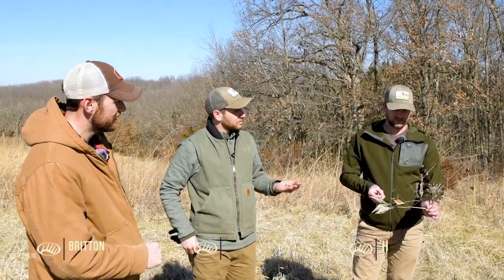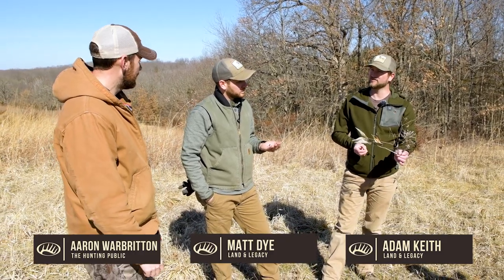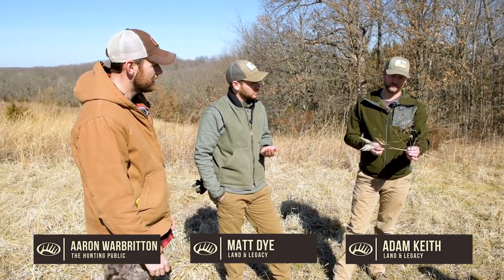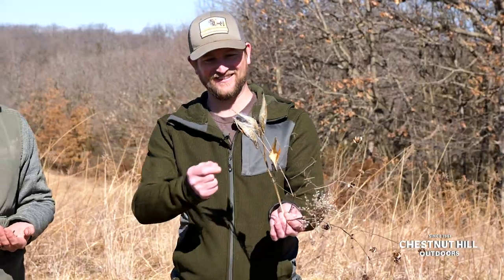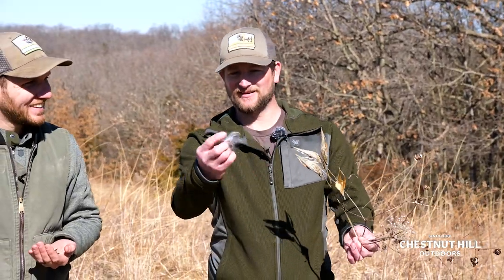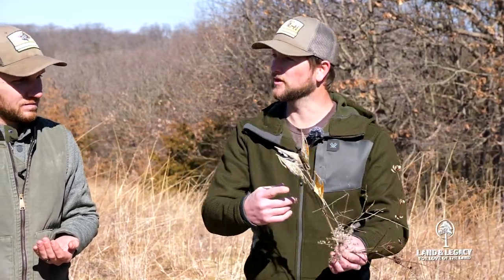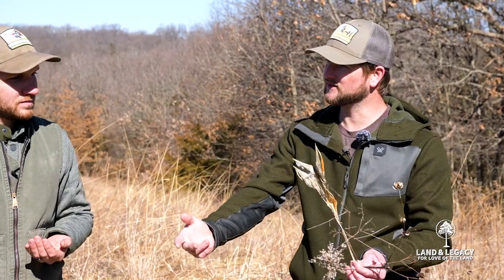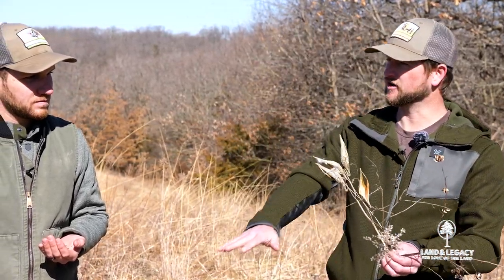What do you got in your hands there? Many different forms of native plants that are beneficial in some way or another to the wildlife. The amount of insects that milkweed can attract can feed turkeys, as well as provide a little bit of cover for a young turkey poult.